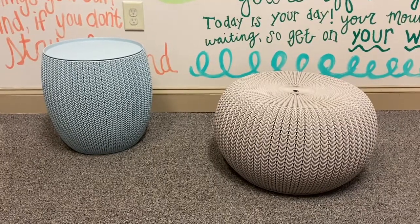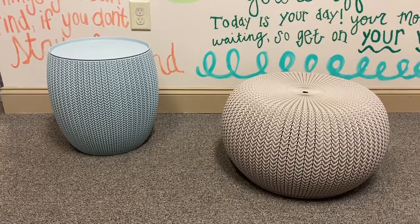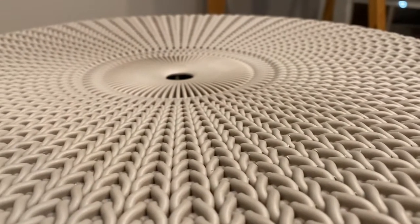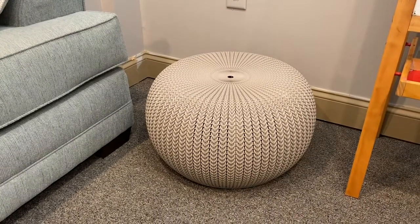This Keter ottoman and storage table set is such a great find — great for indoor or outdoor living. The set comes with two knit ottomans that we selected in the dune color. These ottomans check all the boxes.